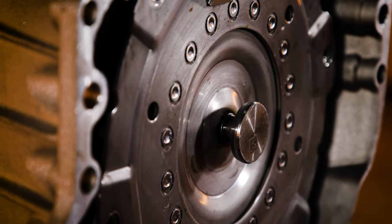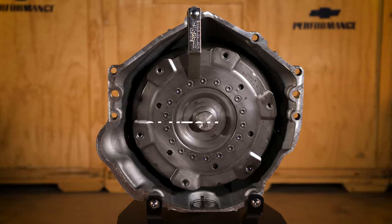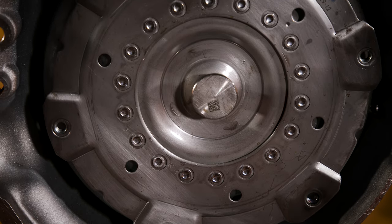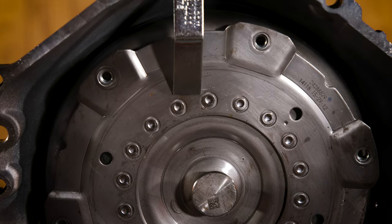A unique triple clutch assembly in the middle of the 10-speed's architecture enables 10-speed mechanics in the same space as our 6- and 8-speed transmissions. An advanced torque converter design contributes to packaging efficiency, reducing intrusion into the interior of your hot rod.